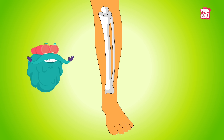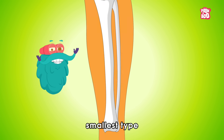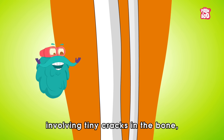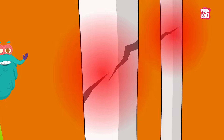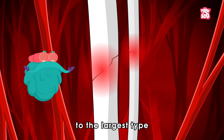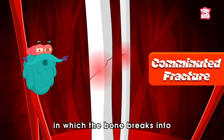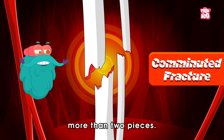This can range from the smallest type called a stress fracture, involving tiny cracks in the bone, to the largest type known as a comminuted fracture, in which the bone breaks into more than two pieces.